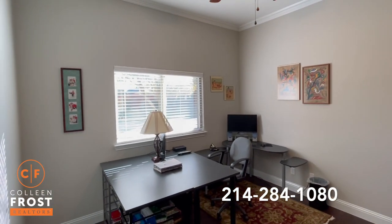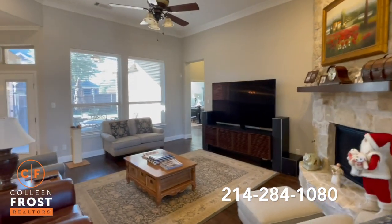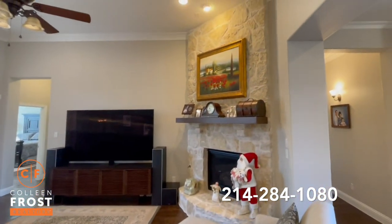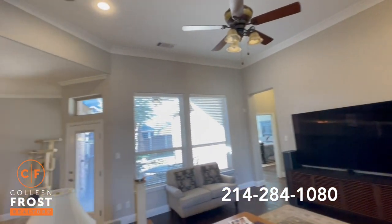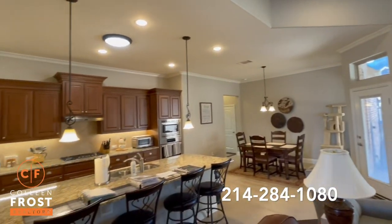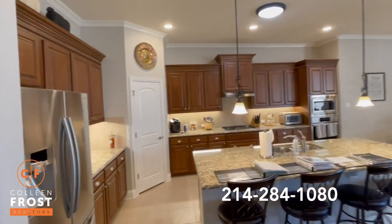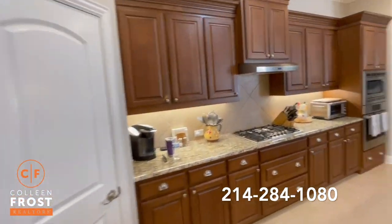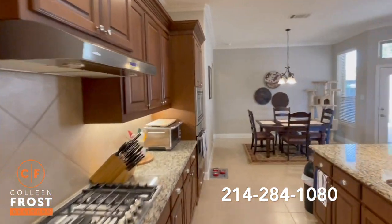Now let's go to the heart of the home. Here we have our beautiful family room with a gorgeous floor-to-ceiling stone fireplace. Crown molding throughout. Absolutely love this kitchen — gas cook range, large center island, stainless steel appliances.